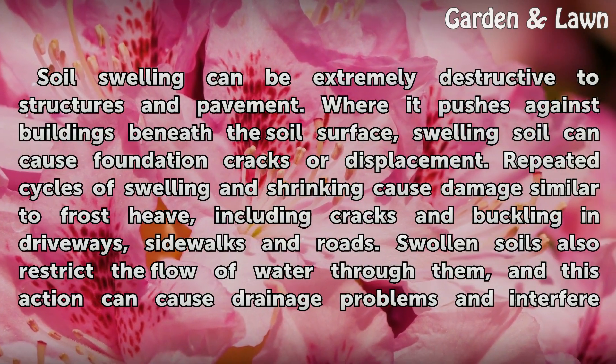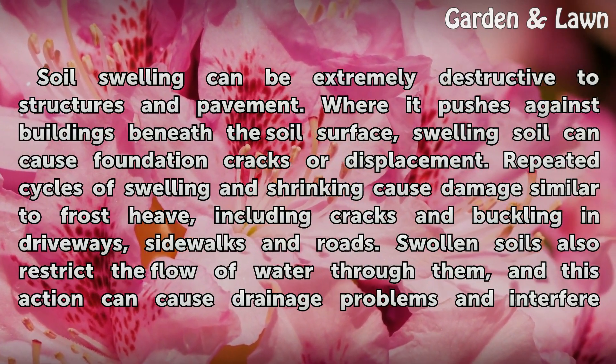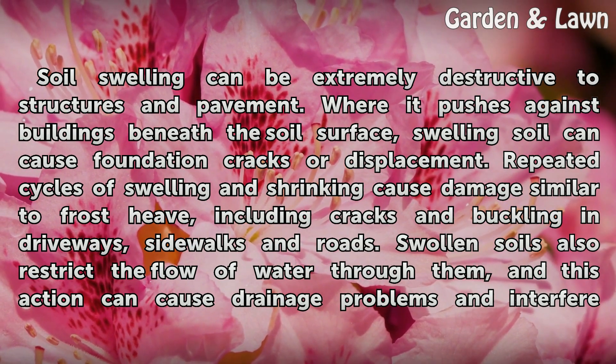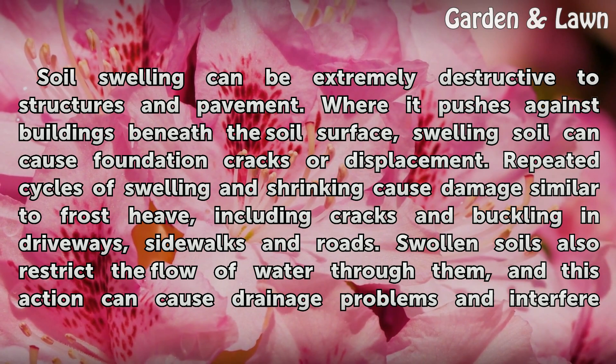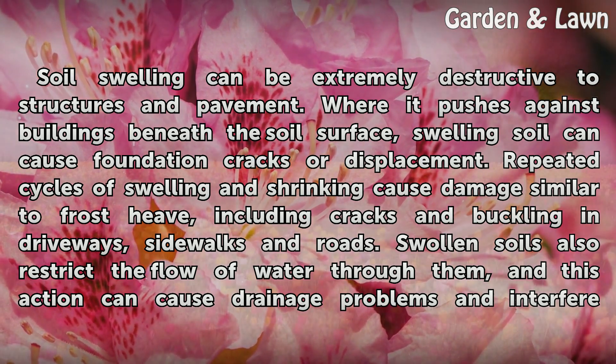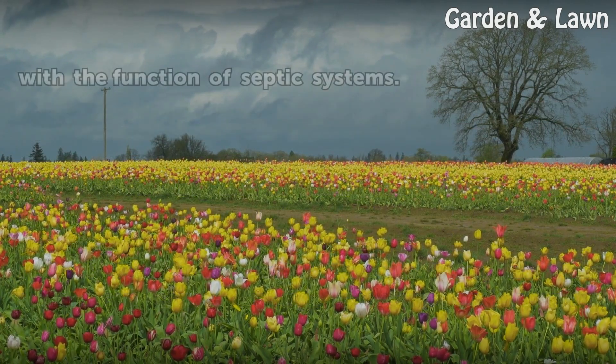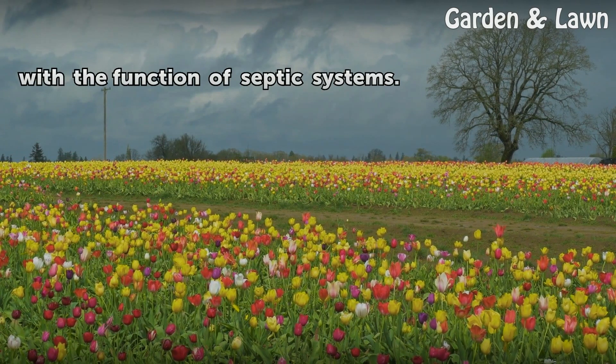Soil swelling can be extremely destructive to structures and pavement. Where it pushes against buildings beneath the soil surface, swelling soil can cause foundation cracks or displacement. Repeated cycles of swelling and shrinking cause damage similar to frost heave, including cracks and buckling in driveways, sidewalks, and roads. Swollen soils also restrict the flow of water through them, causing drainage problems and interfering with the function of septic systems.